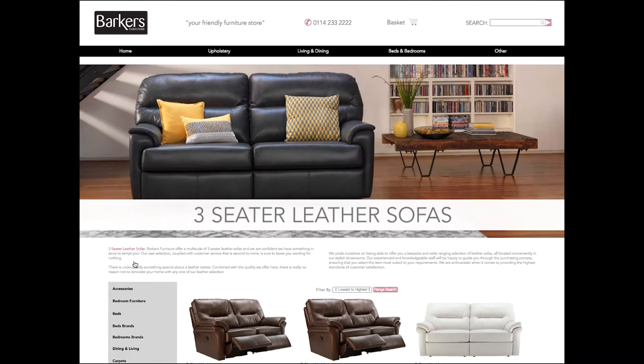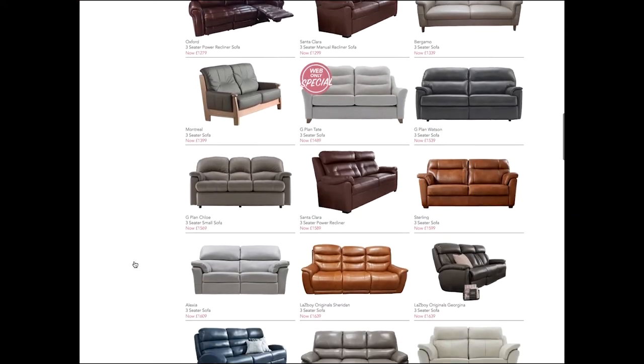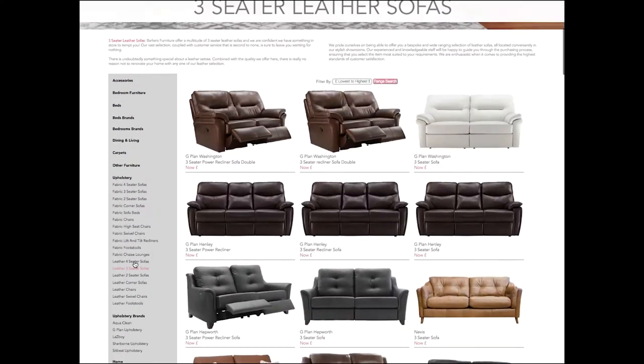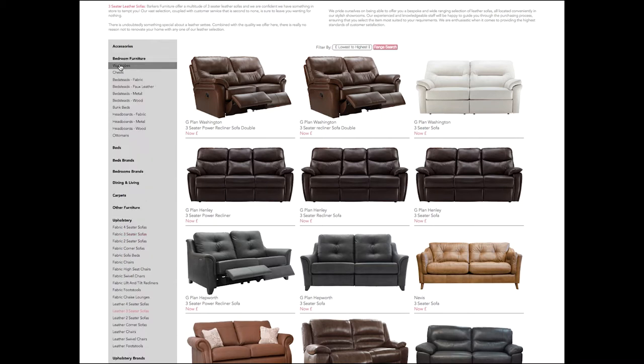Each section or department has its own banner, so the customer always knows where they are on the site. All departments can be accessed directly from the easy-to-use sidebar. You can click each heading to view all the sub-departments without leaving the page you're looking at — no complicated menu structures.